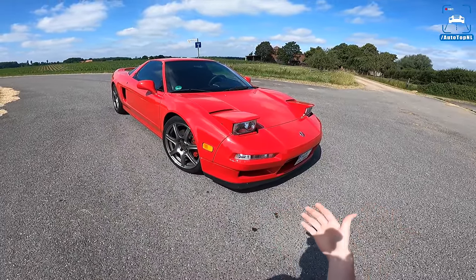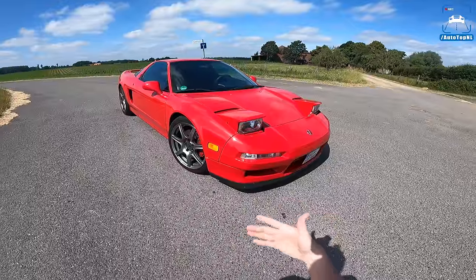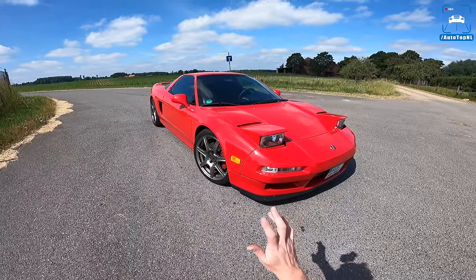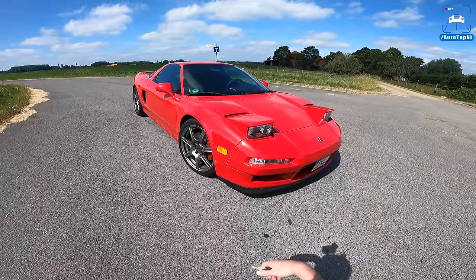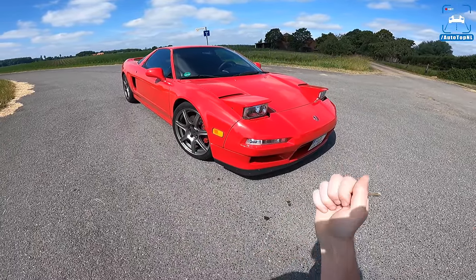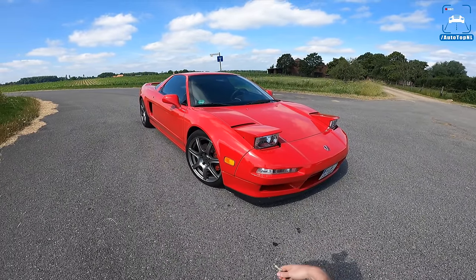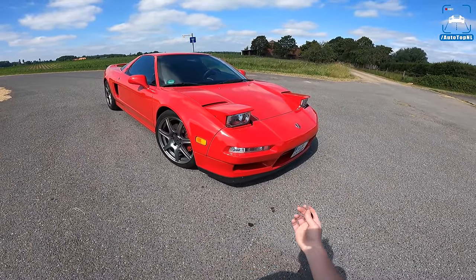They wanted to make a supercar but they did it the Honda way - of course we've got VTEC, and of course it is a very reliable car. Back then it was quite revolutionary for being so reliable that people could drive it every day. If you look at a Ferrari 328 or 348 - the cars this competed with - they were so unreliable, and this really forced other manufacturers to think about reliability. It's actually the first really daily-drivable supercar, the fuss-free one you could just enjoy every day without worrying about being stranded.